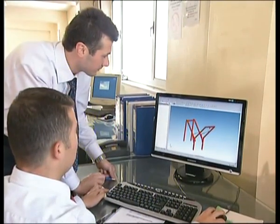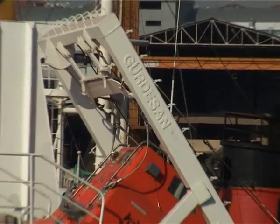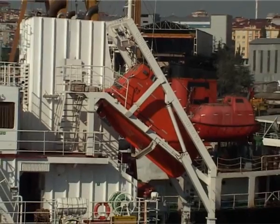Freefall lifeboat davits vary according to vessel specifications and boat types used on board.